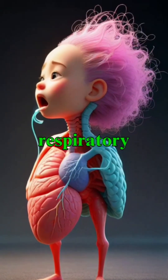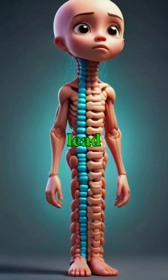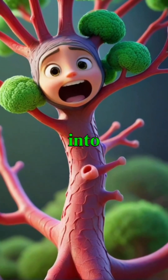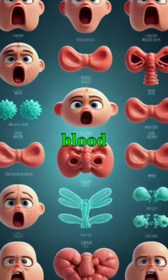In a healthy respiratory system, the trachea ensures smooth airflow during breathing, while any obstructions can lead to serious complications in respiration. The bronchial branches stemming from the trachea gradually narrow into bronchioles, culminating in alveoli where oxygen is exchanged for carbon dioxide in the blood.